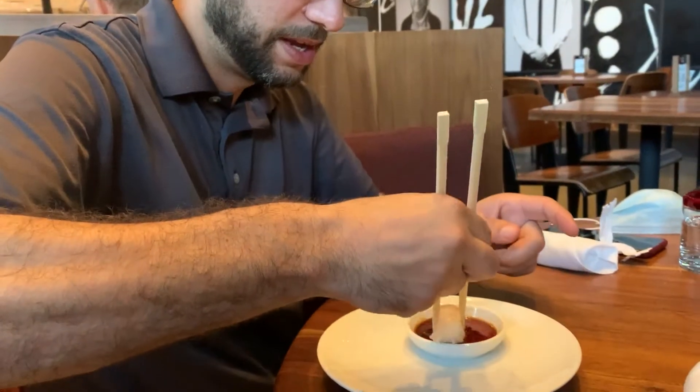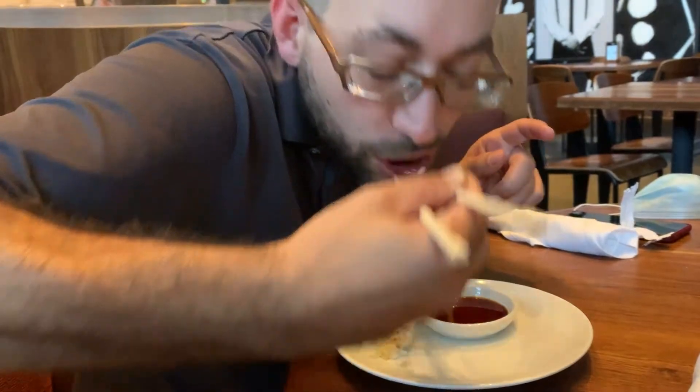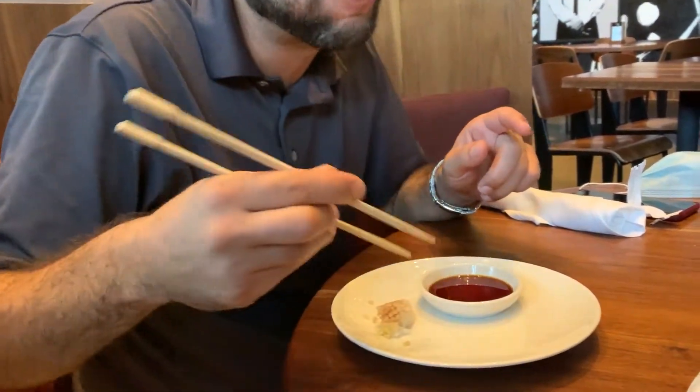That table over there got more popcorn shrimp — they just put it down there. See what it tastes like; that wasn't ours, that was theirs. I dropped the rice.